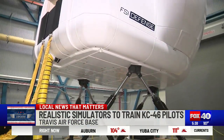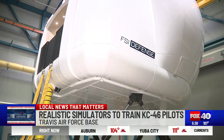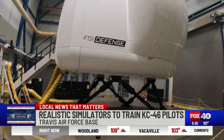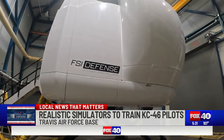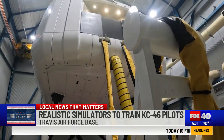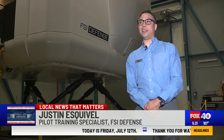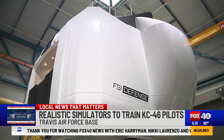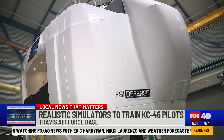Hard to believe, right? But that's what's inside this multi-million dollar cube from Flight Safety International Defense, now training the next generation of KC-46 crew members at Travis Air Force Base. This is one of the most technologically advanced simulators in the world. It is a full motion, fully FAA-certified simulator.